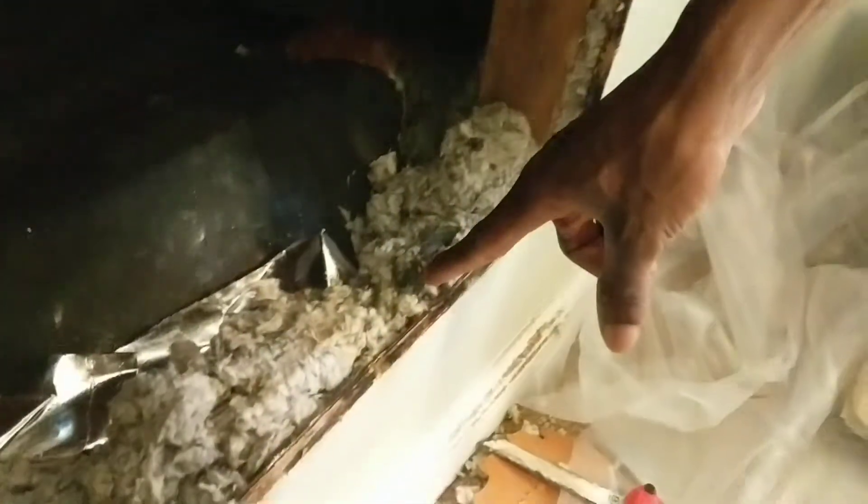Can you tell me more about what's behind here? So you have like loose blown cellulose — it's like the older insulation. It's not really doing much.